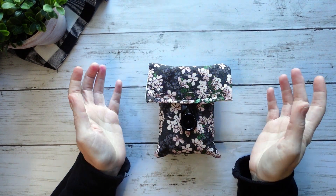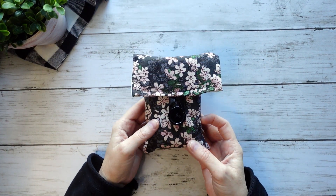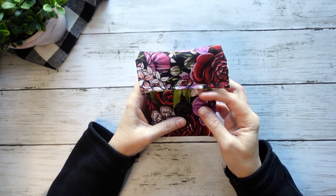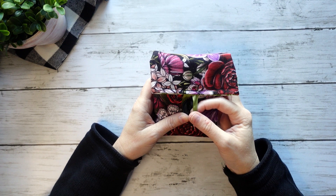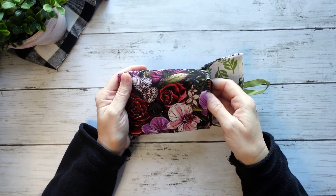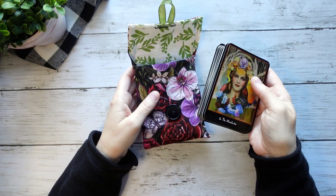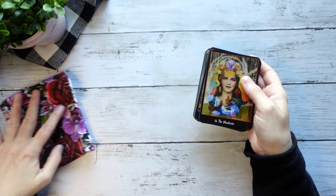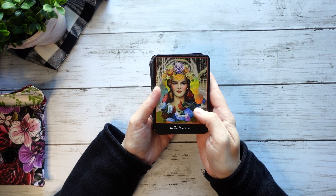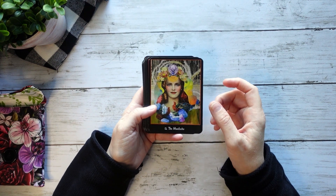So two more decks — we have an Oracle, and this is the only other Oracle deck on this list. Oracle decks I really don't stress about too much; I tend to be either like, yeah, it's in my collection, or no, it's not. This is the Wild Goddess Oracle, and it's by Zerner-Farber, that team.